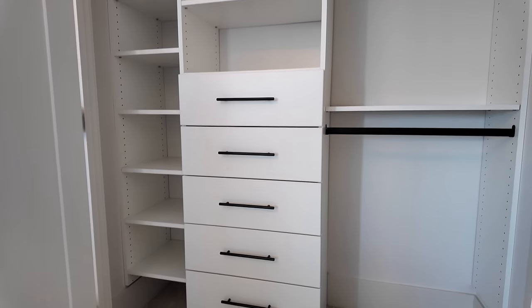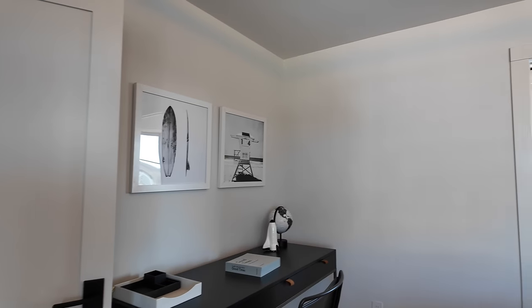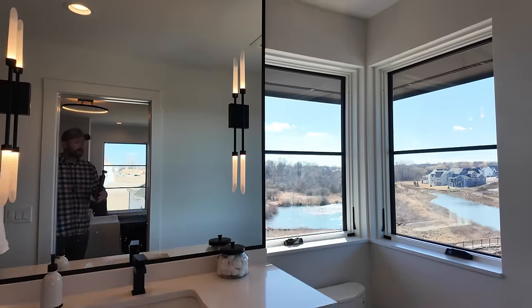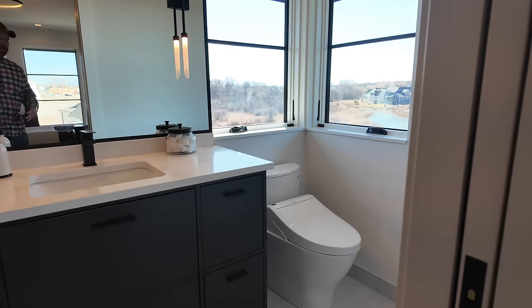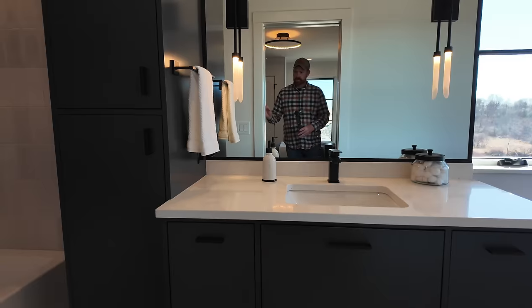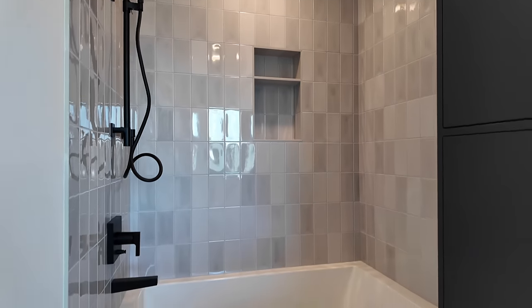Nice little built-in here in the closet. At the end of this I'm going to want to know: one, what was your favorite feature of the home? And two, what do you think about these secondary bedroom designs? Because I'm loving it. I know Jen loves these toilets — she calls them Japanese toilets or something. I don't know the actual term for them. But nice ensuite.